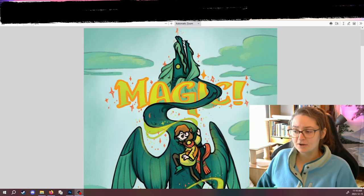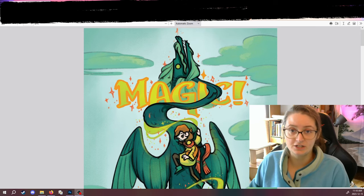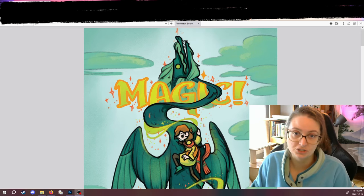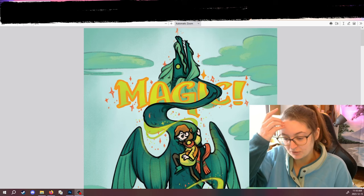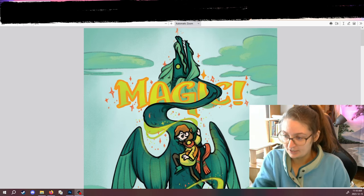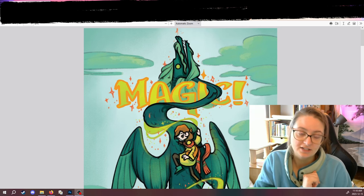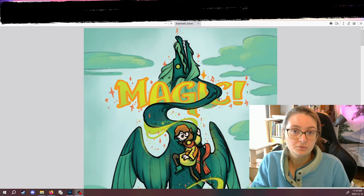Hi. So two weeks ago I uploaded a video talking about how to find an agent to submit a pitch to. I had mentioned that my pitch for a graphic novel — a middle grade graphic novel called Magic — was under review with an editor at a publisher.